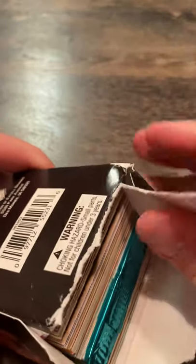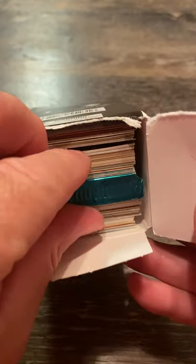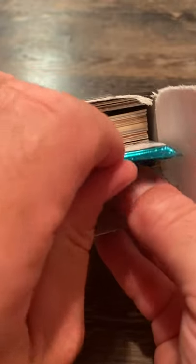It's like a shine pack. Let me take a look and see what that is.